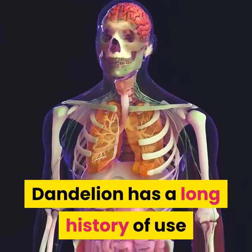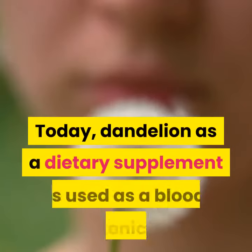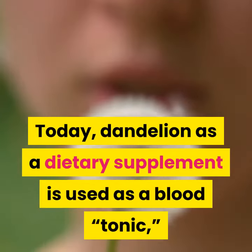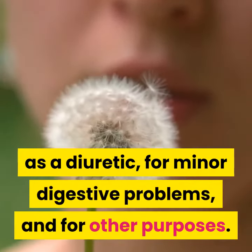Dandelion has a long history of use for problems of the liver, gallbladder, and bile ducts. Today, dandelion as a dietary supplement is used as a blood tonic, as a diuretic, and for minor digestive problems, and for other purposes.